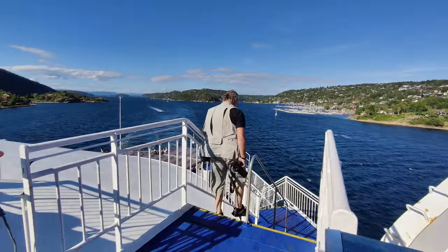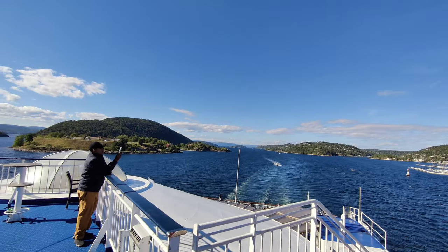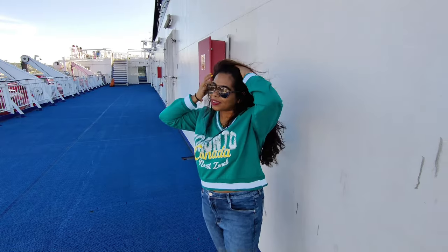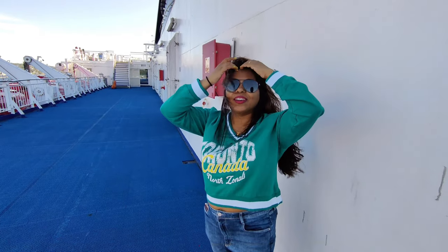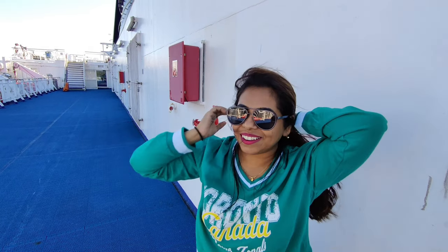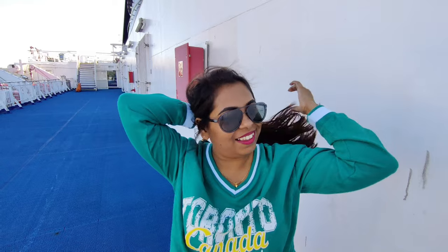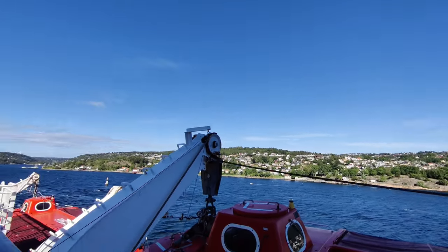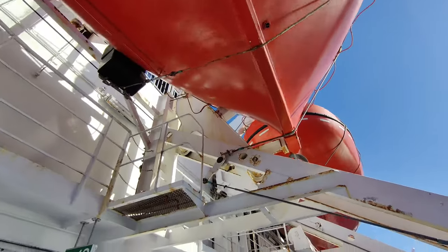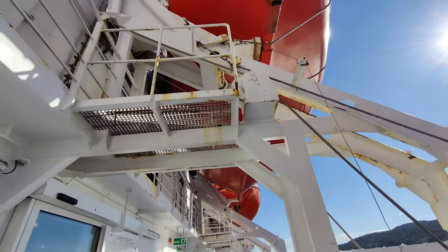Now we are on the 11th floor open deck and the view was amazing — it was very beautiful. I am struggling with my hair because there is so much wind, so make sure when you come to the open deck you tie your hair. These are all the lifeboards, and each lifeboard has a capacity of 150 passengers.